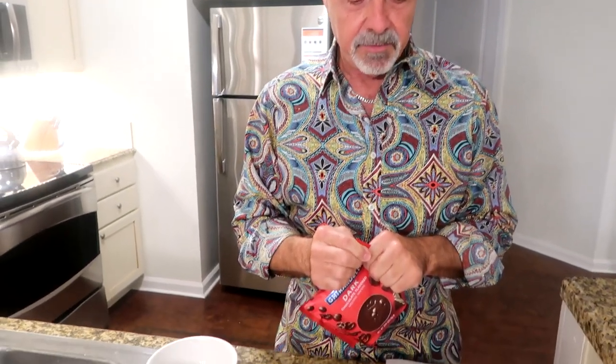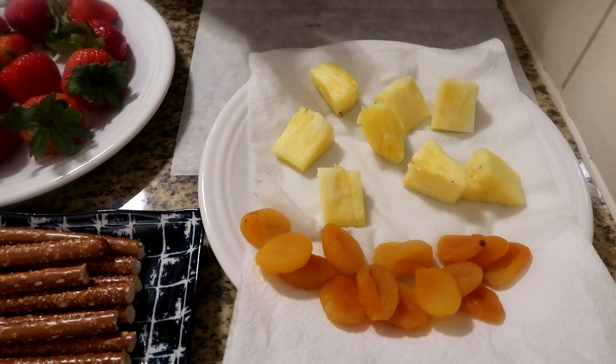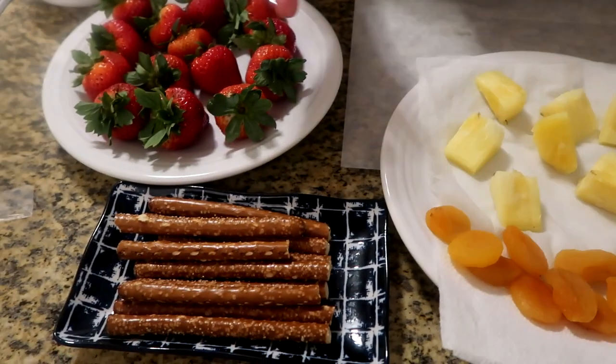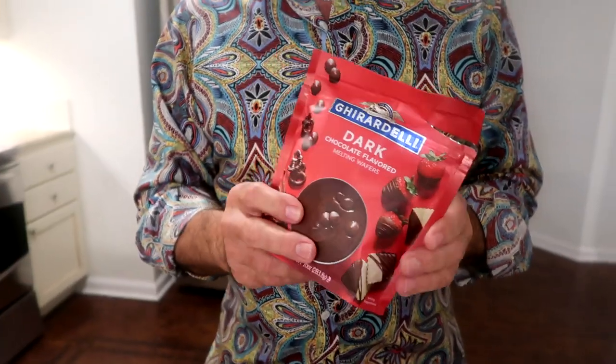Everyone seems to like chocolate, and most people also like fruit. I've gathered some wonderful strawberries, some fresh pineapple, dried apricots, and pretzel sticks — pretzel sticks are certainly something the kids like. I'm going to use my favorite chocolate, which is Ghirardelli. I personally like the dark chocolate, though it also comes in milk chocolate. Best thing to do is read the instructions on the back and make sure you do not overheat it in the microwave because you will destroy it.